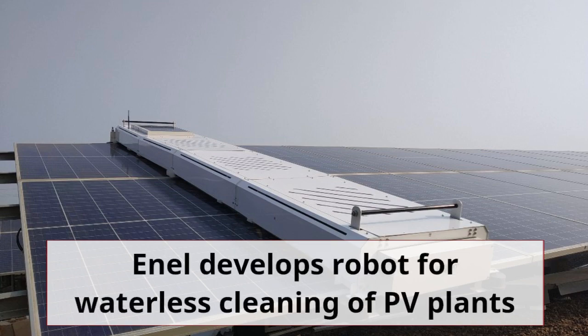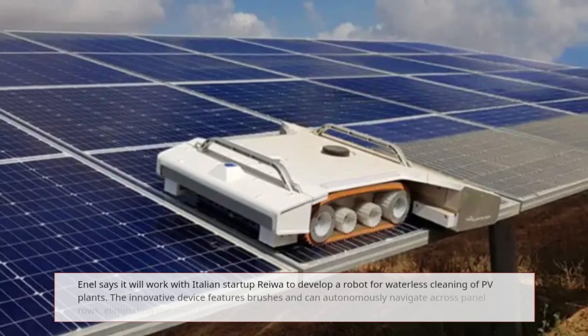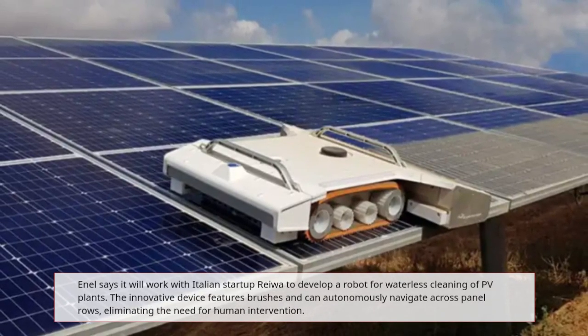Enel says it will work with Italian startup REWA to develop a robot for waterless cleaning of PV plants.